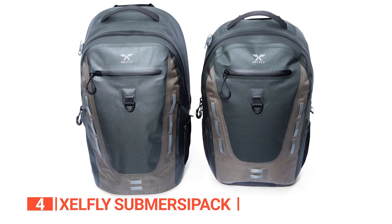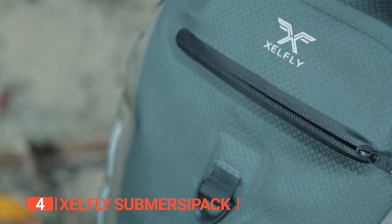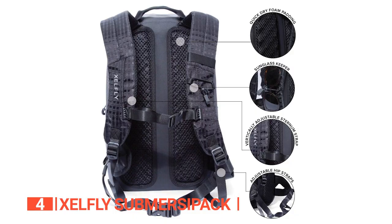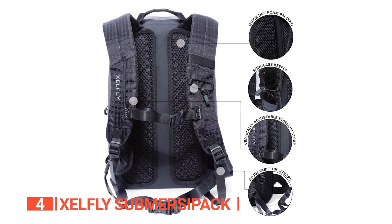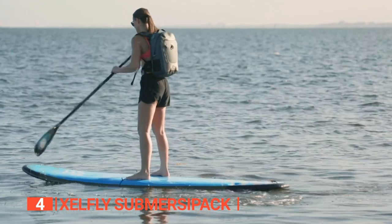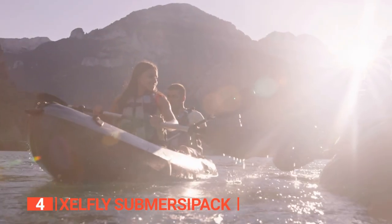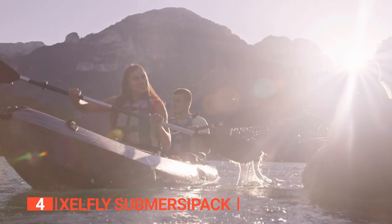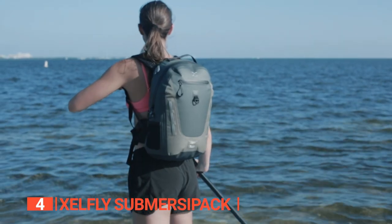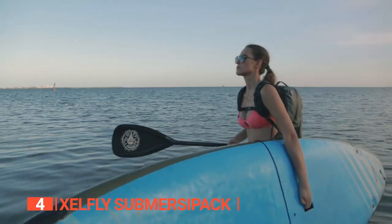This backpack has the same 6.6-gallon capacity as the Corsairf, and Xselfie thought of everything. Storage loops on the sides for your shades and keys? Check. Two mesh side pockets for your water bottles? Double check. So, whether you're going on a wet and wild adventure or just want to be prepared for a sudden downpour, the Xselfie SubmersaPack is your trusty sidekick. It's waterproof, durable, and packed with features to make your outdoor escapades even more enjoyable. Get ready to make waves with the ultimate water-resistant companion.